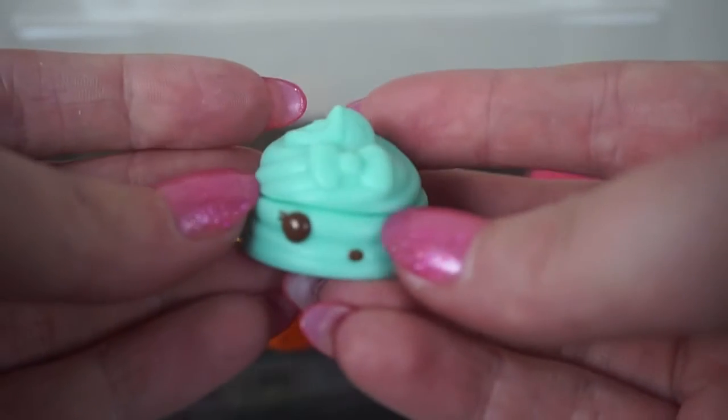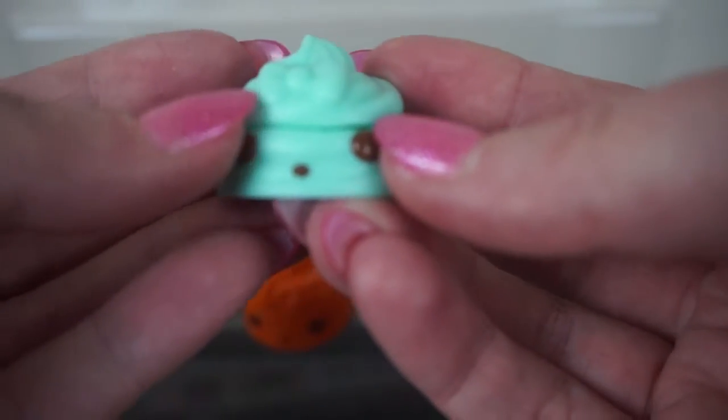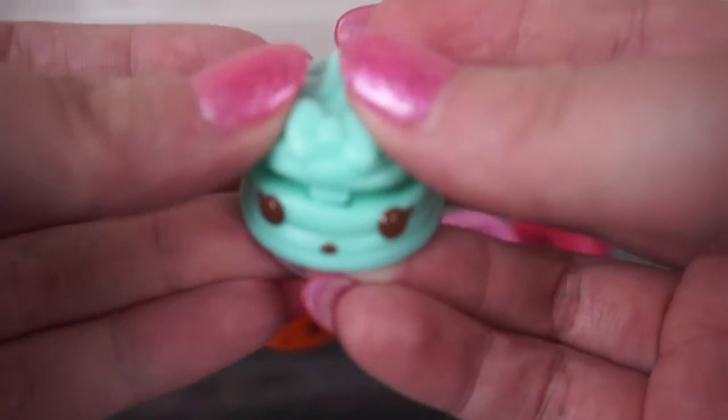Last but not least, the only one you would never get confused is Minty. Obviously it's the green mint-coloured one, and inside the lip gloss is mint as well.